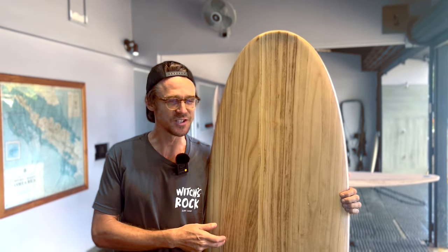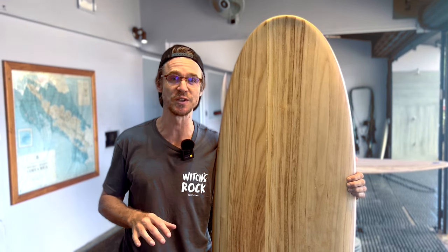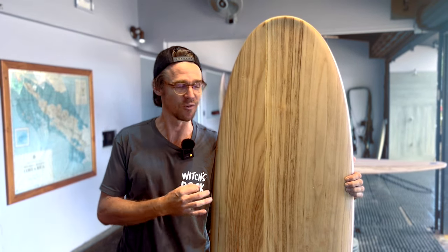The Greedy Beaver. This is how you can step up your wave count but not forsake or have any problems with being able to maneuver or do any turns in the pocket. A real transition board. Great surfboard.